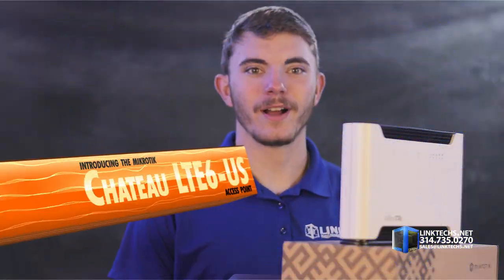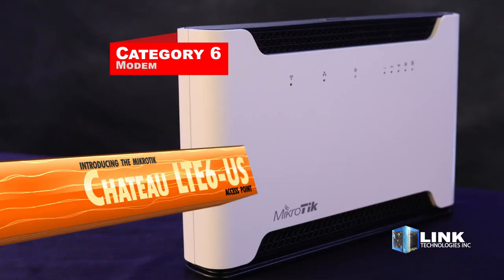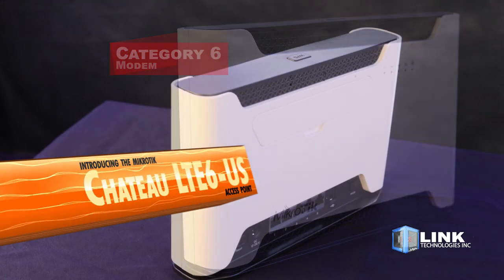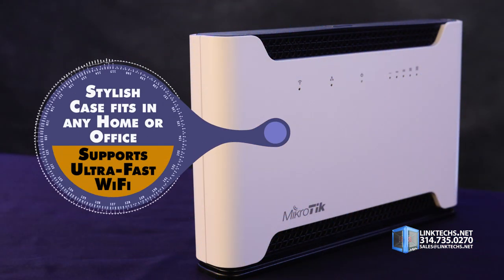Introducing the Microtec Chateau LTE6 US Access Point, available at linktex.net. This is a new category 6 modem and a great solution for providing high speed LTE6 dual band wireless signal in a compact, affordable package packed with the latest technology. The stylish case fits in any home or office while supporting ultra-fast Wi-Fi.